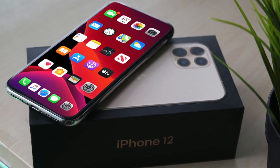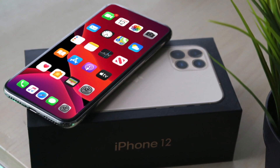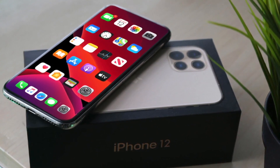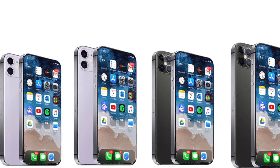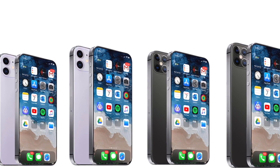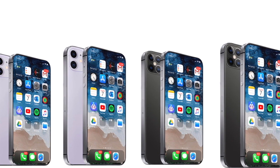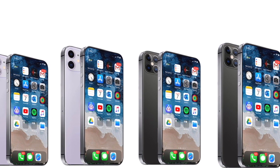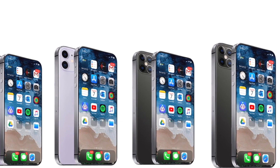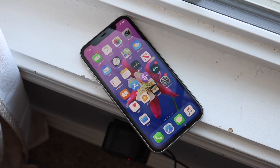Or would you guys want them to just remove the notch entirely? A lot of the competition doesn't have notches and they're making huge strides in their hardware. If you look at the front of the iPhone X to the front of the iPhone 11 Pro, not much has changed. But if you look at the Galaxy S8 and the Galaxy S20, a lot has changed in those designs. I'm not trying to compare Android to iOS, but I would have expected Apple to do more at this point.